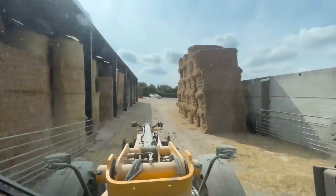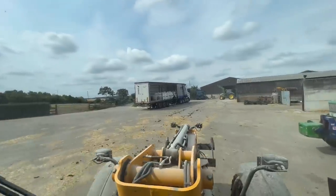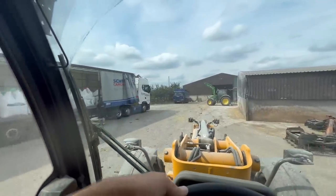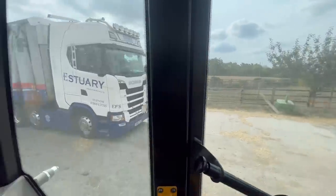We've got one of the first lorries here that we're going to be getting today - well actually the second lorry isn't it? So we've got some seed barley on this one. Estuary Transport, our freight services, with the big Scania. Nice.